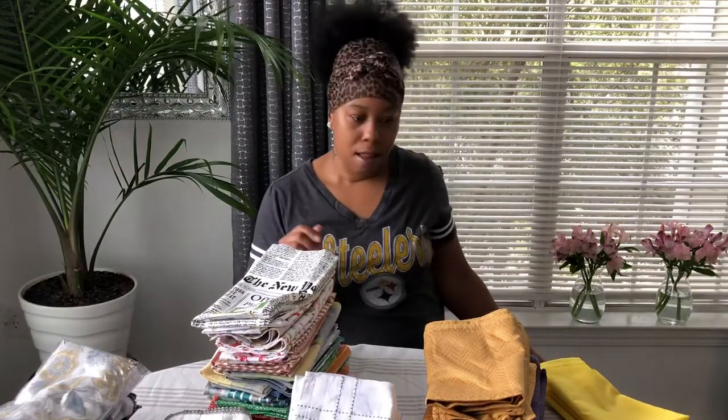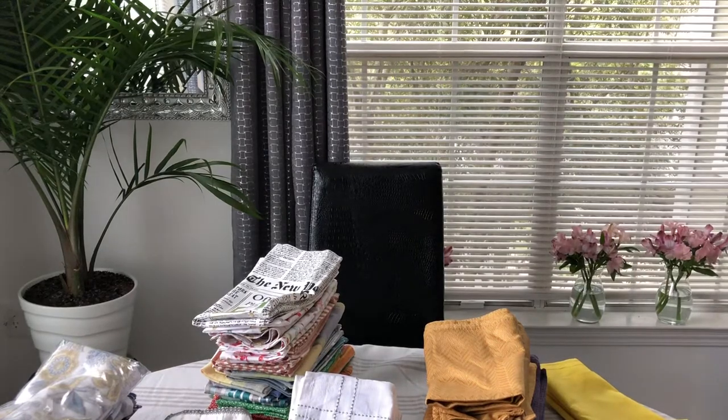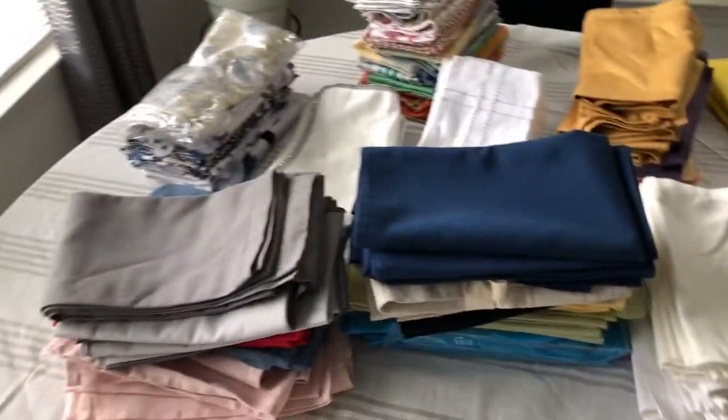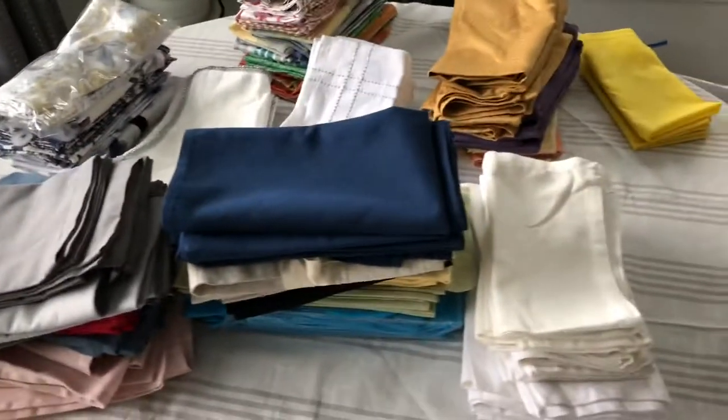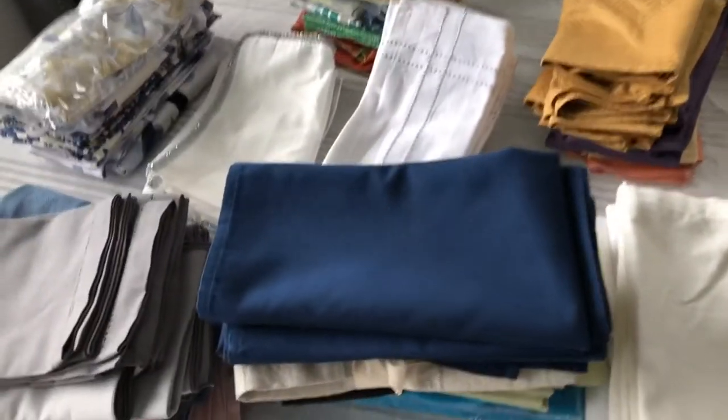All right, let's look at everything laid out. That is it, you guys! I'm so sorry this video is about 30 minutes about some napkins, but some people like it — I know I like stuff like that.